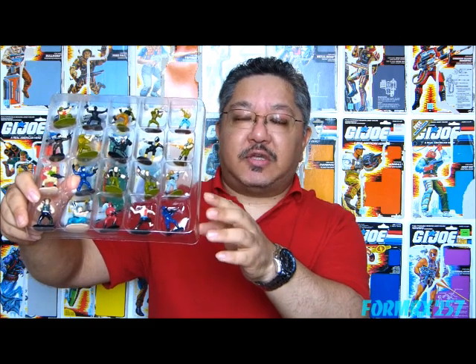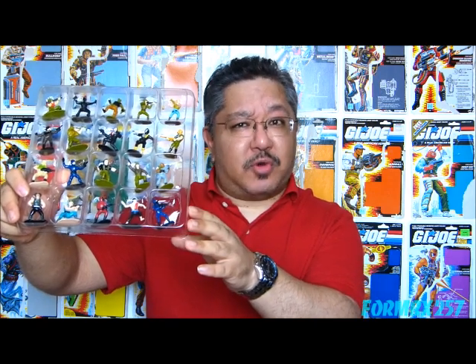These 1¾ inch PVC figurines represent one of 20 different classic G.I. Joe and Cobra characters. They were first made available as random bonuses in the late 1988 and early 1989 carded figures. However, after that, they took a very strange road to get into the hands of consumers.